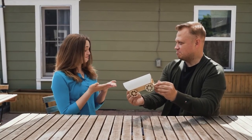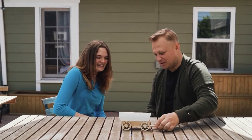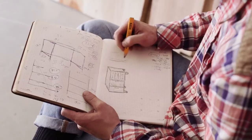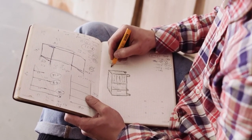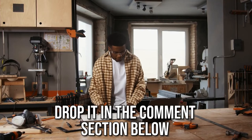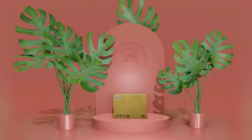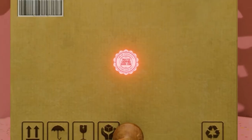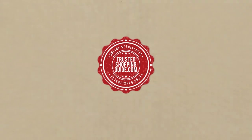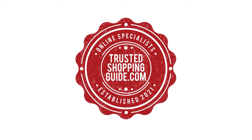And there you have it folks, our 7 highest-rated convertible handtrucks which got our team at trustedshoppingguide.com excited this year. If you have any contenders for our next convertible handtruck roundup which you would like our team to test, do drop it in the comments section below and we will be sure to assess them for our next update. If you like this video and it helped you in any way, please do give it a like and hit the subscribe button so that you can stay connected and updated with all of our research. We look forward to seeing you at trustedshoppingguide.com again soon!